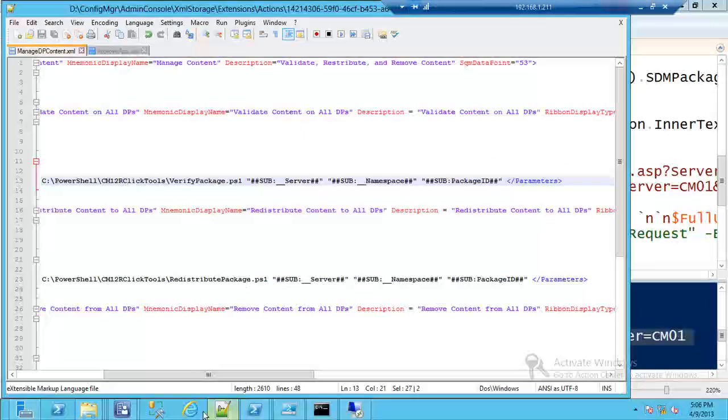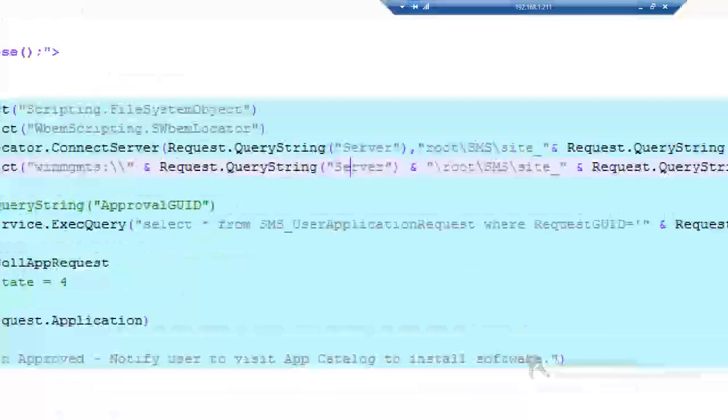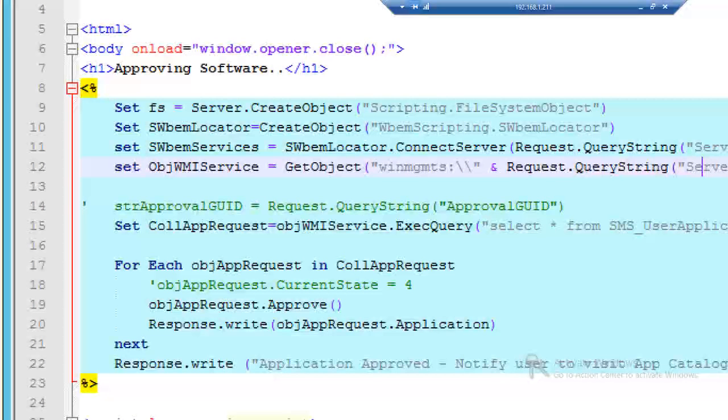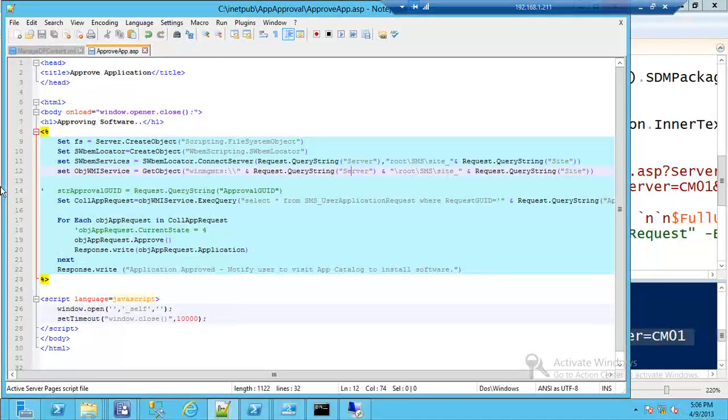The ASP approval page is simple — very VBScript-like. When the approver clicks the URL, it runs a query and you can see the approval happening. I displayed a simple confirmation to the person who clicked the link. The deny ASP is very similar. You can also send an email to the requester confirming it's in process. This takes that basic app approval to the next level.